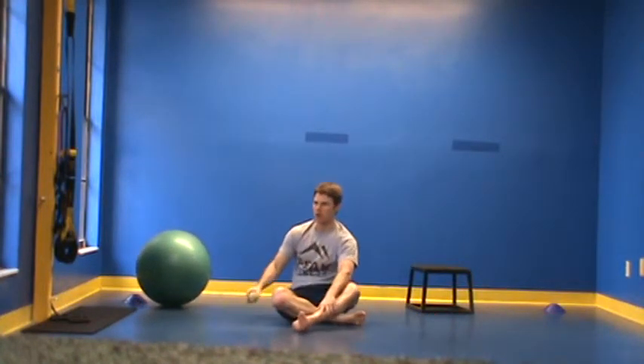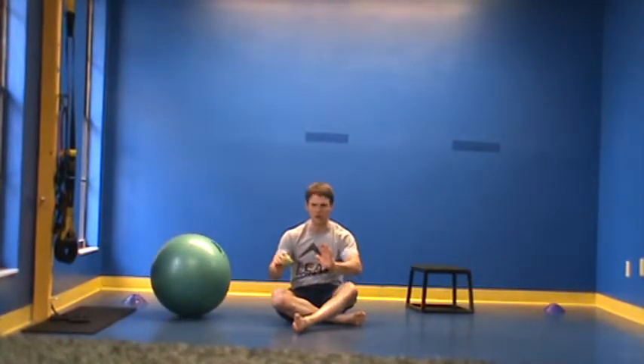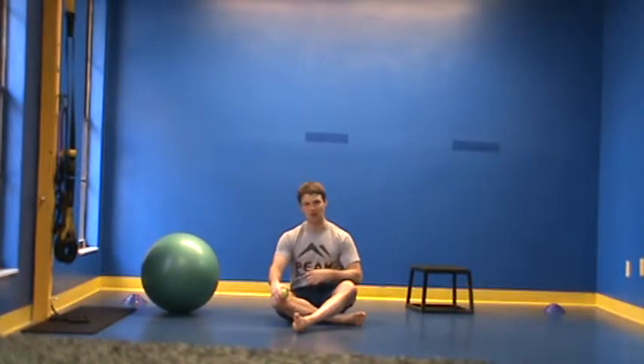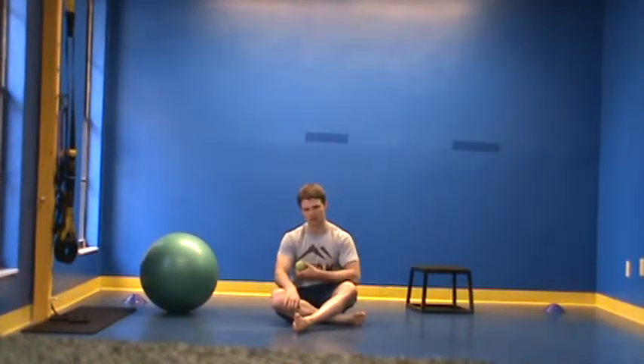Now one of the bigger issues we face with people that exercise in the gym — those who have a lot of tightness in their abs from doing push-ups or ab crunches — is restriction and tightness of the abs: the external obliques, shortness, and all of that. Because these muscles are tight, they act like a corset to restrict breathing, so you literally cannot breathe out.